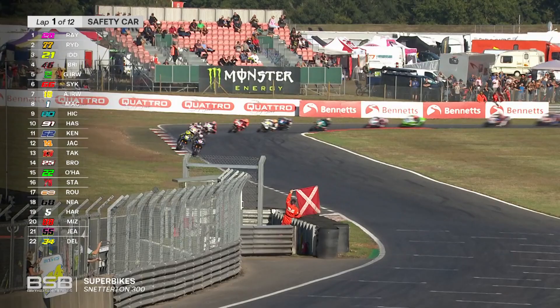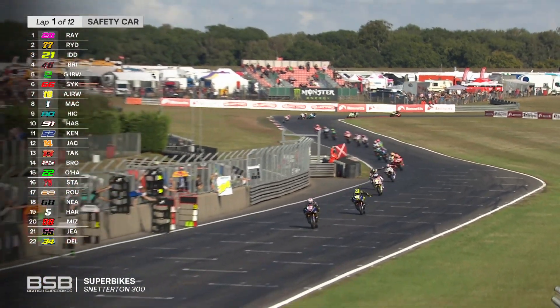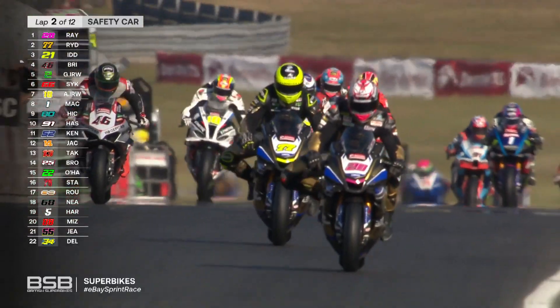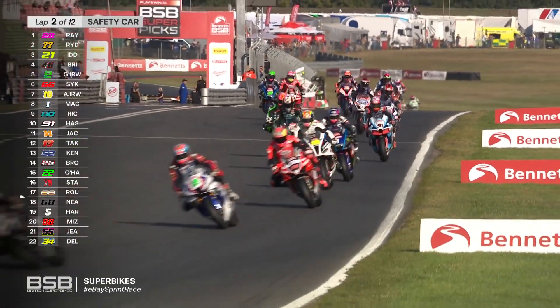Obviously there's a danger — if anybody else slid off there, you don't want to be hitting a bike at any speed that's lying on the floor. So quite obviously a safety car is needed. Arms up here from a few of the riders as they've seen the safety car. There are lighting boards now, so they will know.